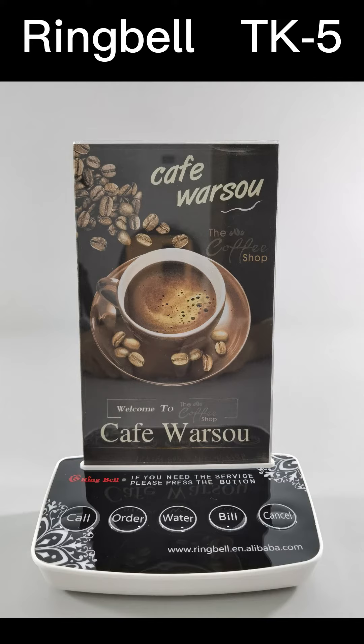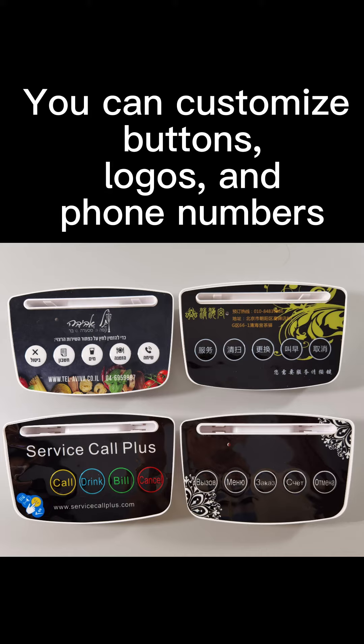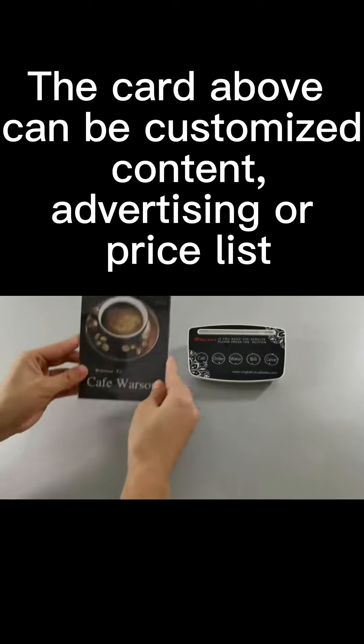Hello everyone, I'm introducing this desktop button to you. This button uses a large button design, easy for guests to use. We support customization — you can customize the key function, logo, phone number, and so on. The card above can be customized with content such as advertising or a price list.